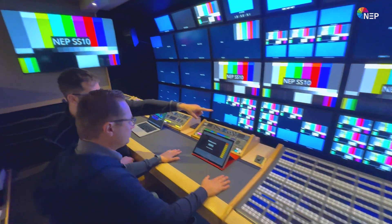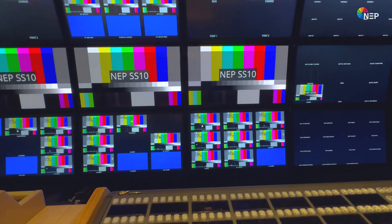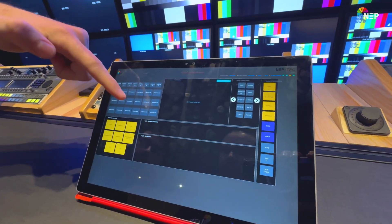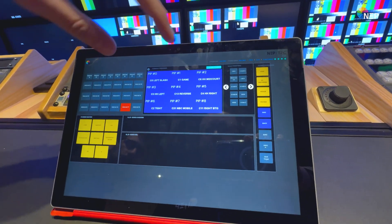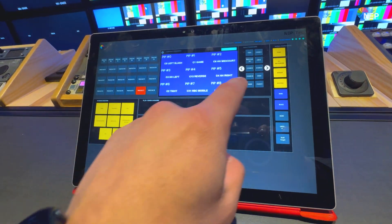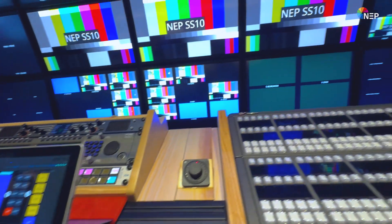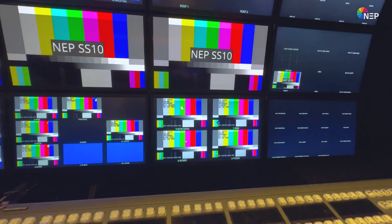So what we're going to do is change that multiviewer right there — just go from a nine-box to a four-box. It really is truly this simple. Click on multi-view right there, then select our monitor — that's going to be MV17. Right now we're on a nine-box but we want to go to a four-box, so select the four-box layout — quad box. Then click update layout and it'll actually send the changes. And there it is. It truly is that simple.